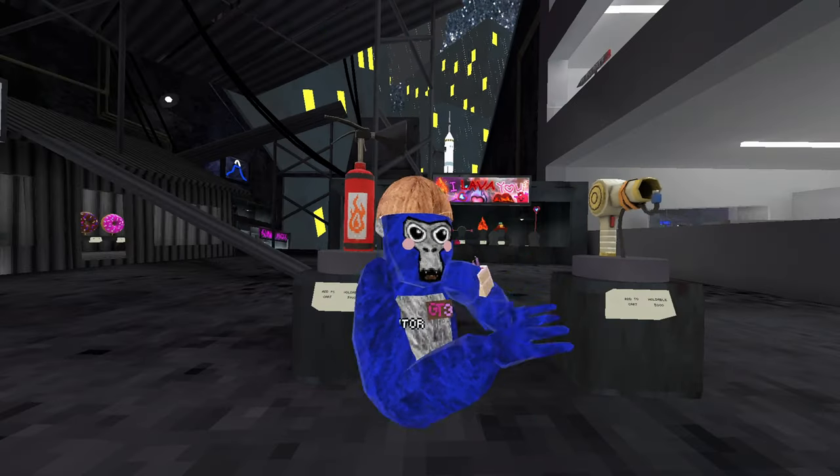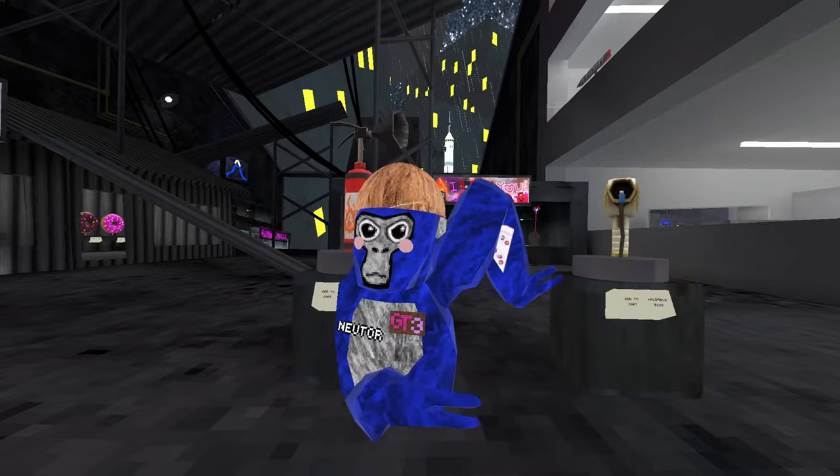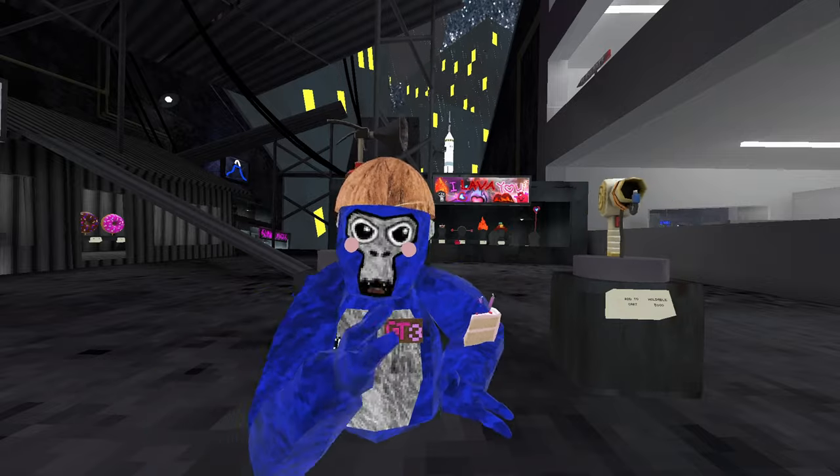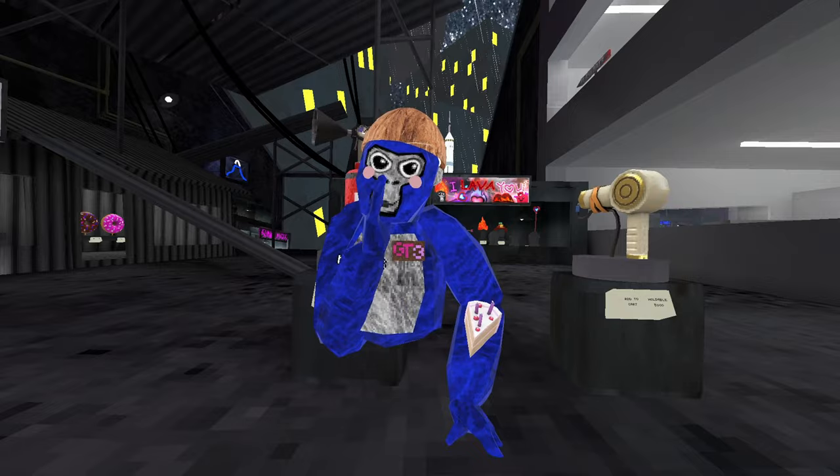As you can see behind me, these are both of the newest cosmetics that just came out in this update. I don't know what this is supposed to be — I think it's an electric hair dryer. I'll try it out later. And I think this is obviously a fire extinguisher, just by the looks of it. I'm not so sure.